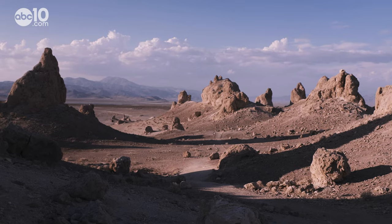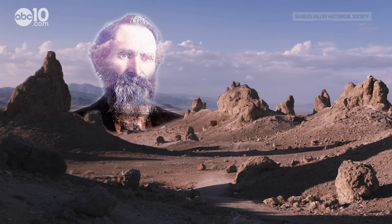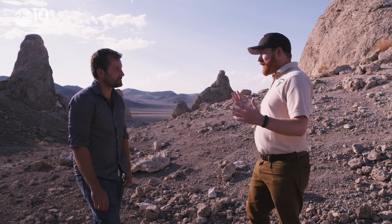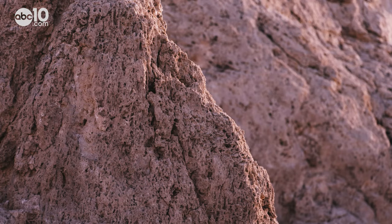Before Hollywood discovered the Trona Pinnacles, the Surlis family found them in the late 1800s. They were trying to mine for borax and other minerals, and they didn't quite understand what they had underneath them for a while.